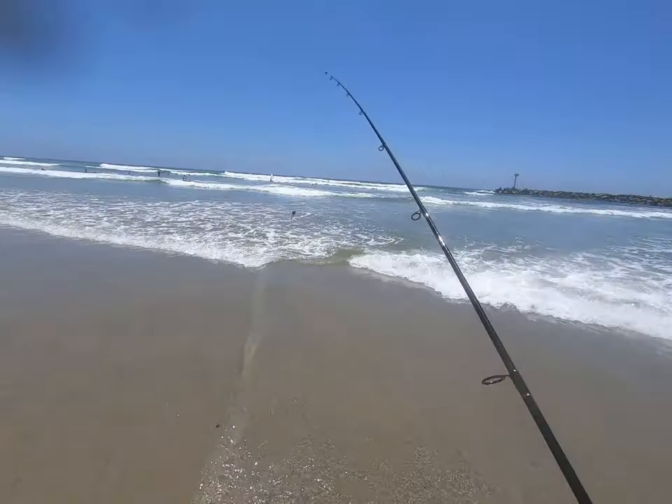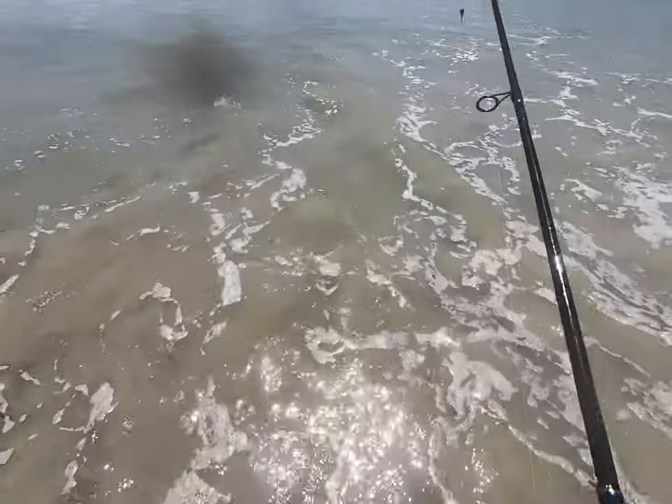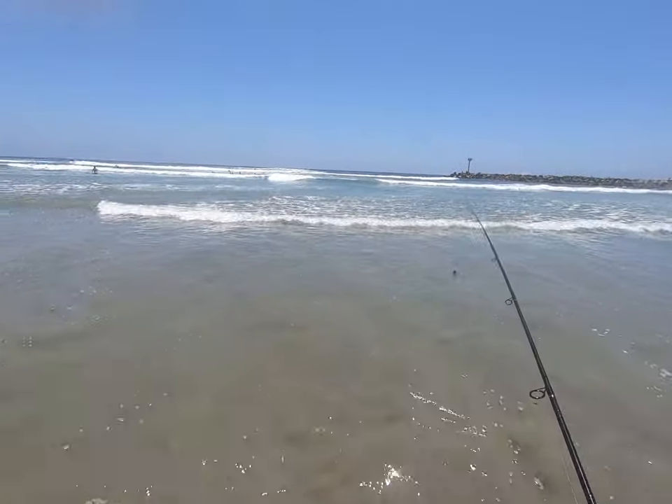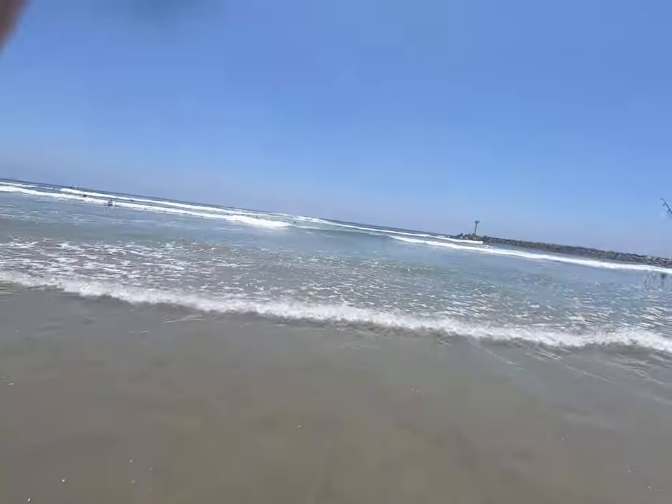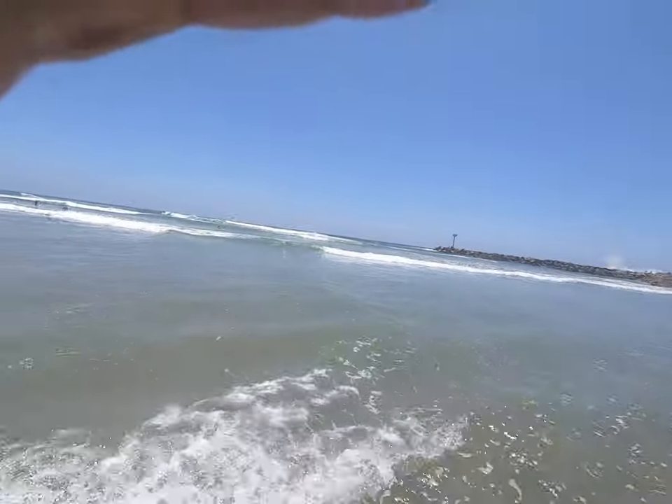I think that thing's still good. This camera's still going. Anyway, my first fish — I thought it was corbina, but I think it was the elephant croaker. Let's see if we get another bite.